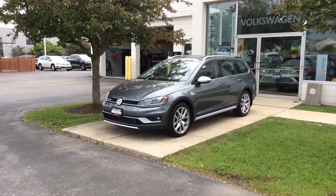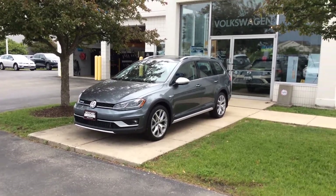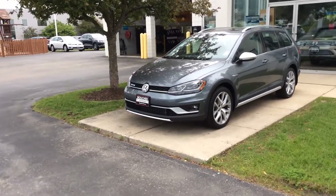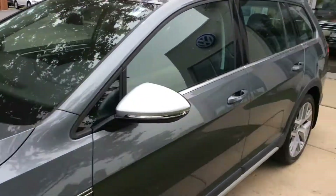Hey guys, Nick Scotton here at Boucher Imports in Racine, here to show you this beautiful 2018 Golf Alltrack. The Golf Alltrack is a 1.8 turbo four-motion golf wagon that sits an inch higher than a typical golf wagon. This one happens to be an SEL.